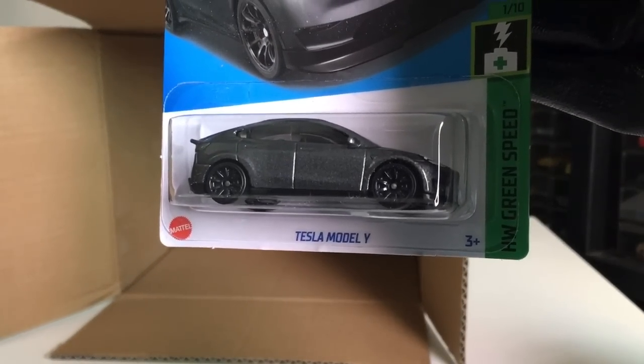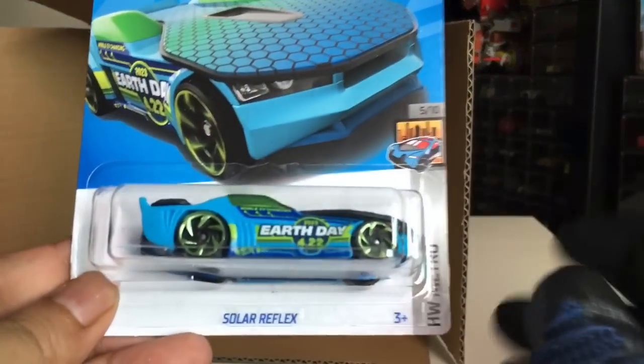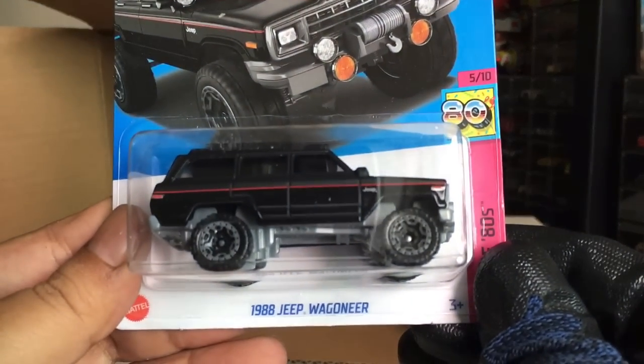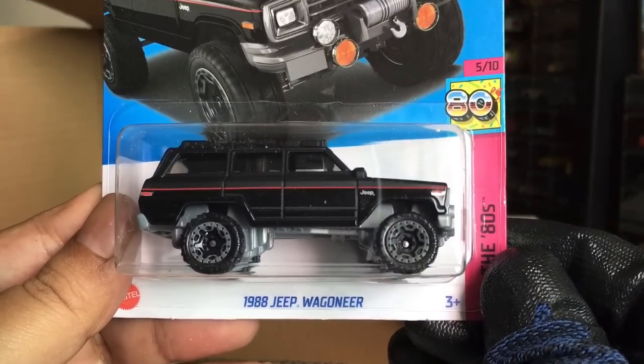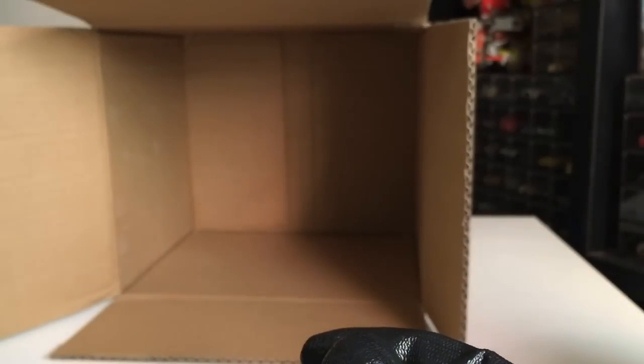Another Tesla Model Y. Another Solar Reflex — two of those now. Another 1988 Jeep Wagoneer — two of those now.